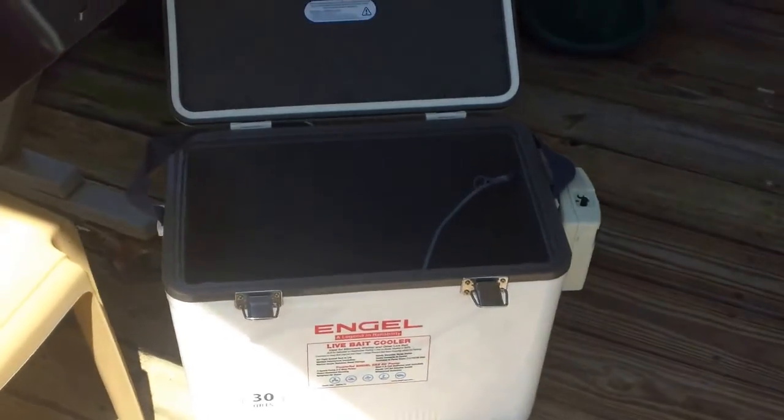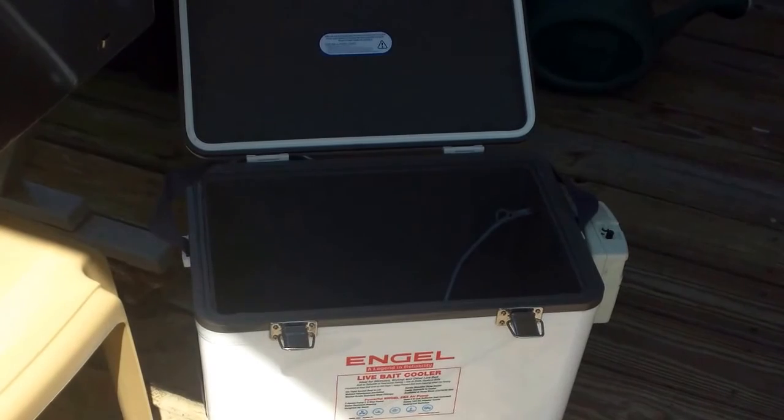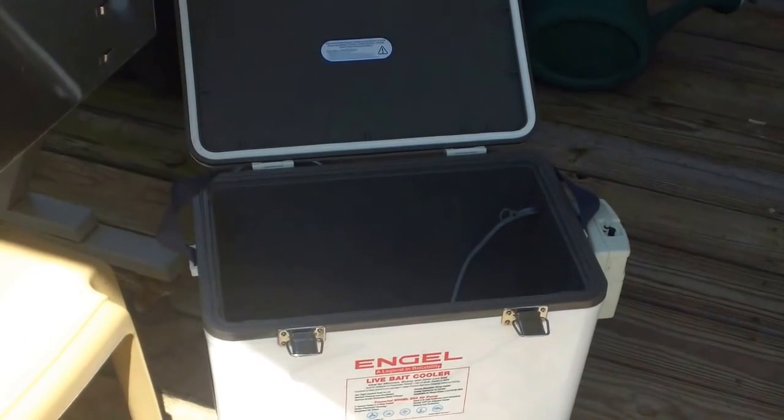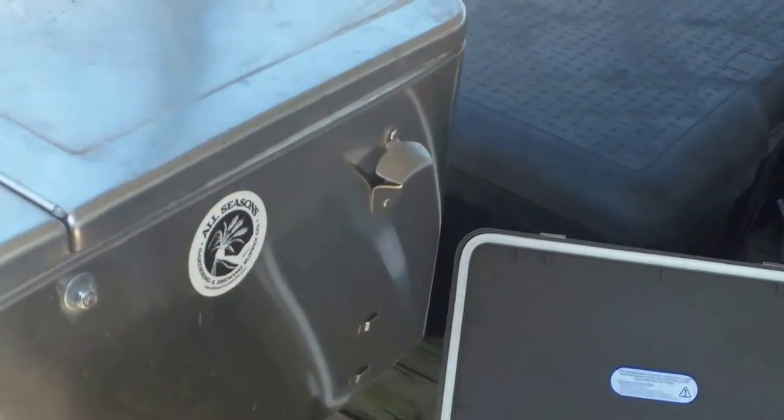They converted their dry coolers to nice minnow buckets. I've got a 13-quart sitting in the house that I just bought, and I'm tickled with the size of it for crappie fishing. It will keep my minnows doing good.